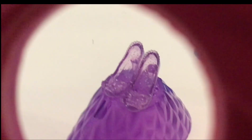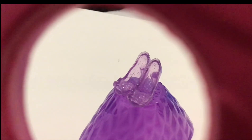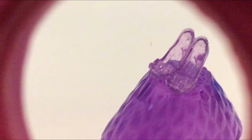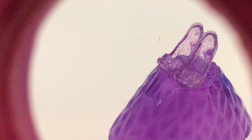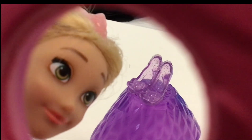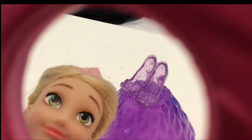Which princess has these shoes? Peek-a-boo! Bye.